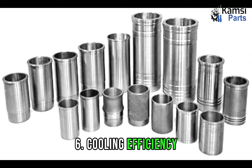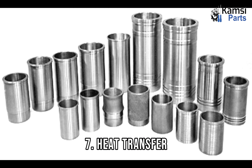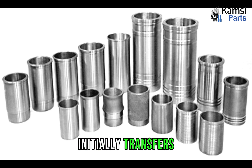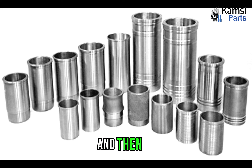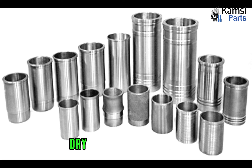Sixth, cooling efficiency: dry liners have longer engine cooling times due to indirect heat transfer, while wet liners have more efficient heat transfer, allowing for higher combustion chamber temperatures and improved thermal efficiency. Seventh, heat transfer: in dry liners, heat initially transfers from the liner to the engine block and then to the cooling jackets, while in wet liners, heat transfers directly from the liner to the coolant, resulting in efficient heat transfer. Eighth, force absorption: dry liners share the force generated during combustion with the engine block, while wet liners can independently withstand forces generated during combustion.